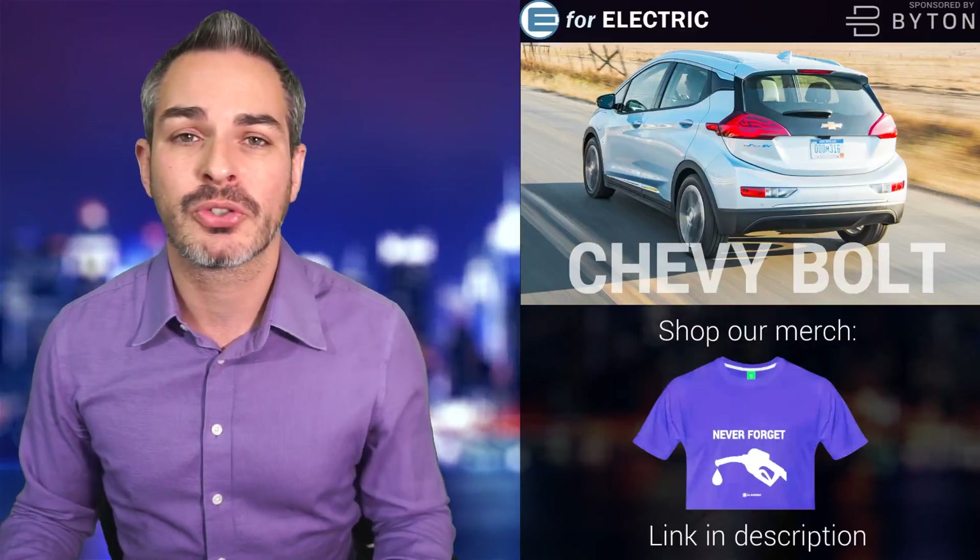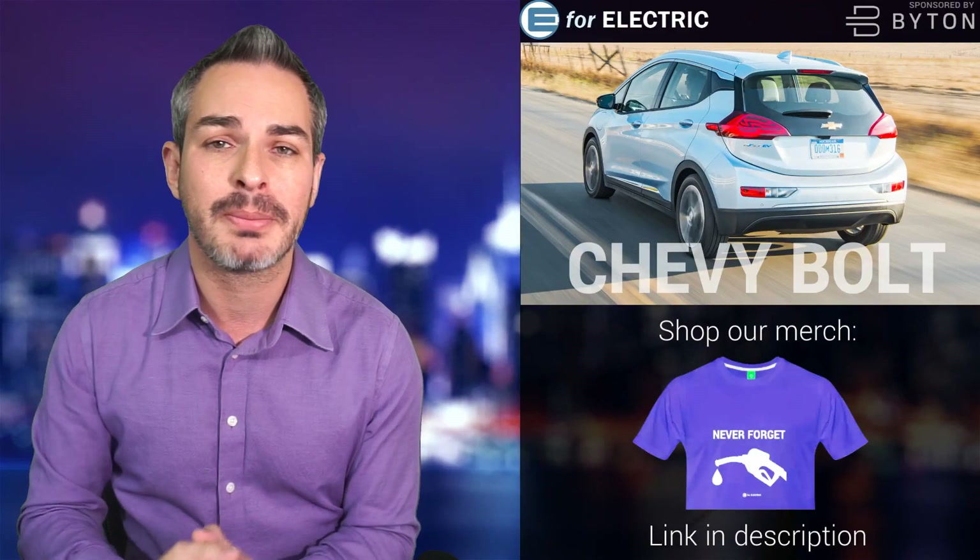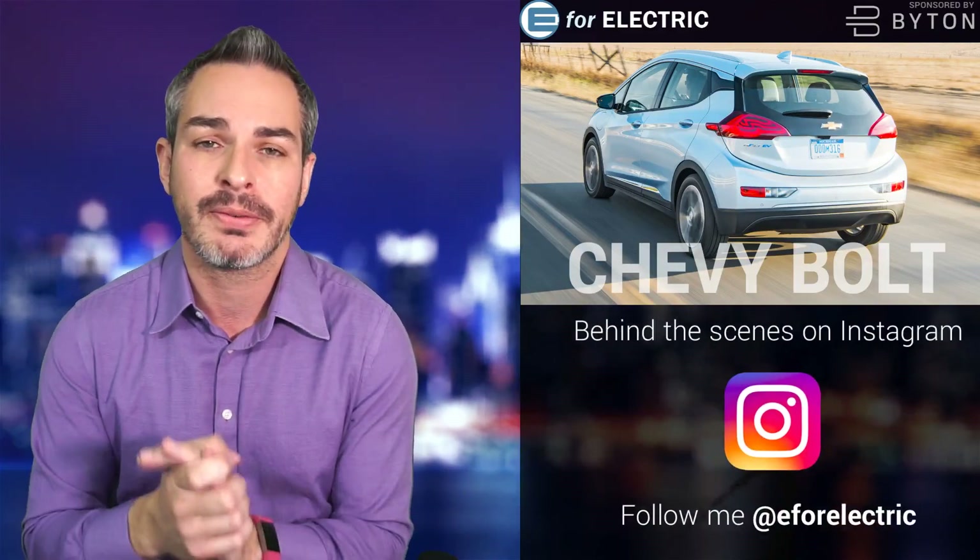Welcome to E4 Electric, your number one source of unbiased electric car news. If this is your first time here, go ahead and click on that subscribe button down there so you don't miss anything moving forward.